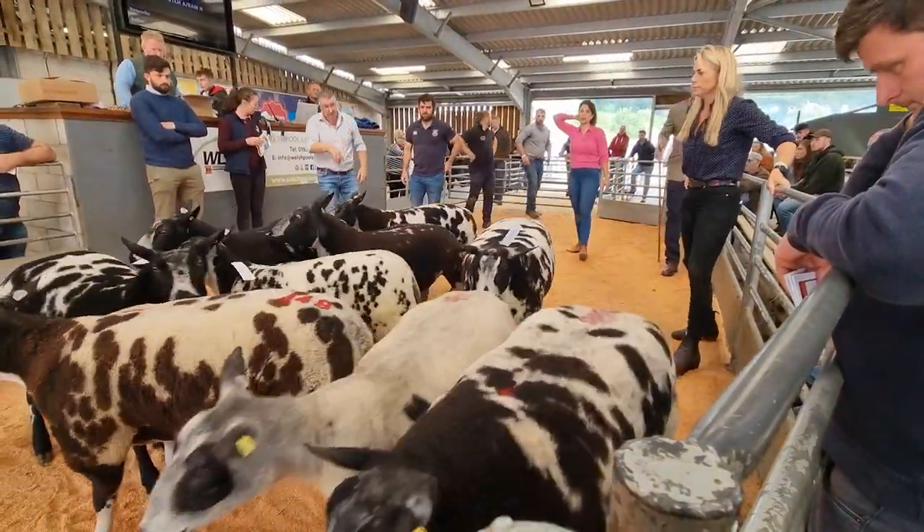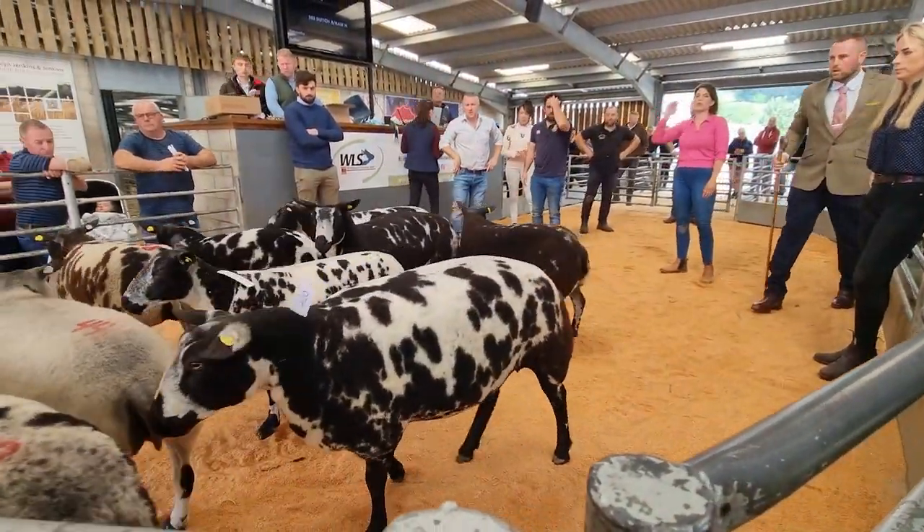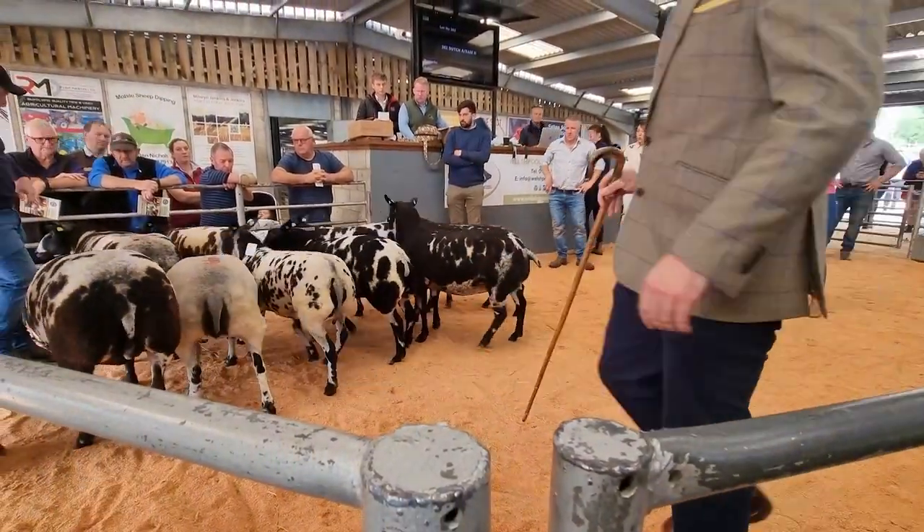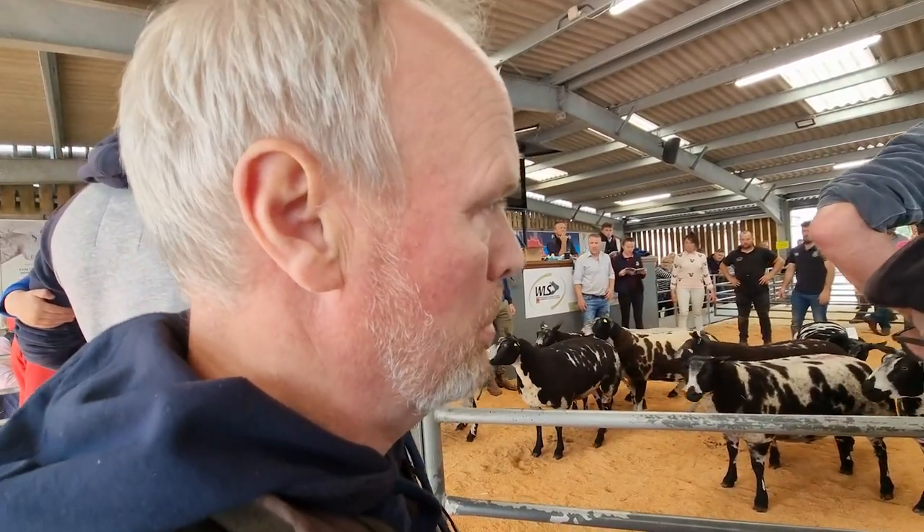This is an important class. They've let all the sheep loose now to sort of mingle so that the judge can assess them walking more naturally. This is an important moment. When they gather them back up, they'll then put them into a line that will resemble the final result.